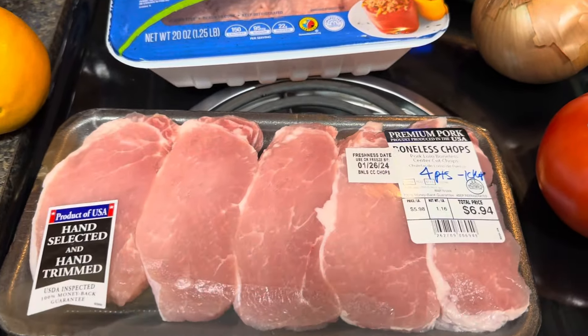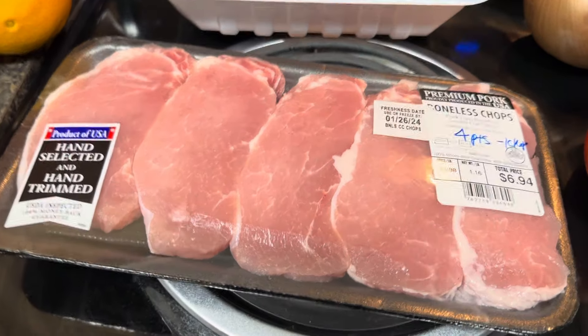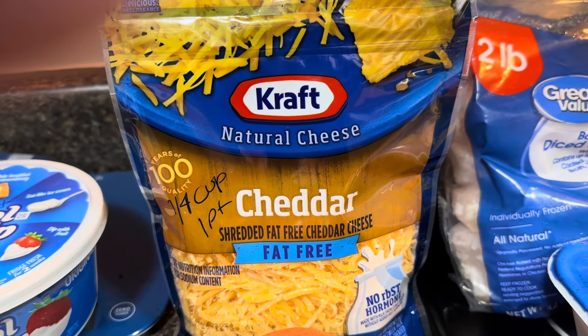I have boneless chops, center cut. Those are four points each. I have shredded fat-free cheddar cheese — a fourth of a cup is one point.